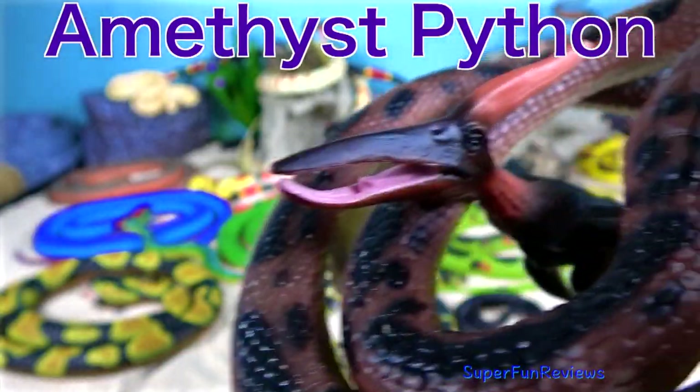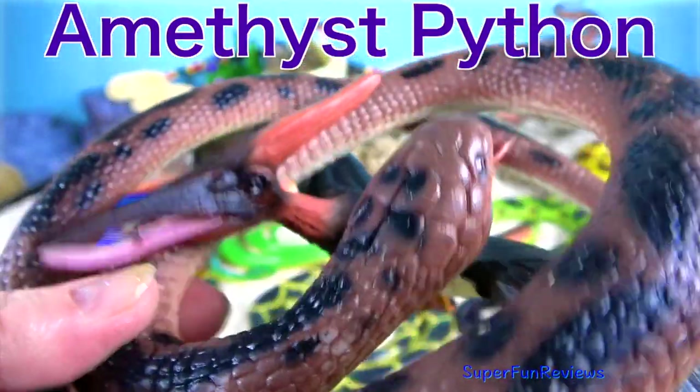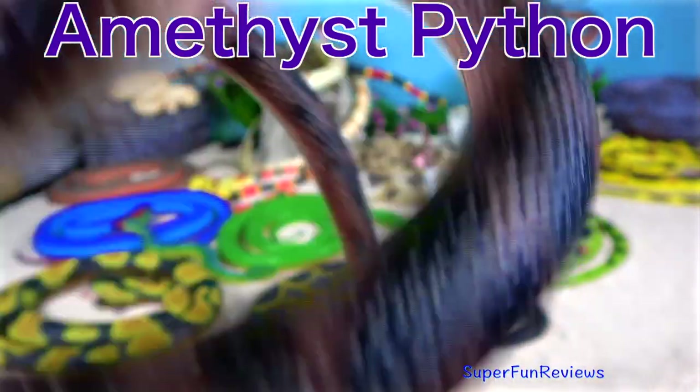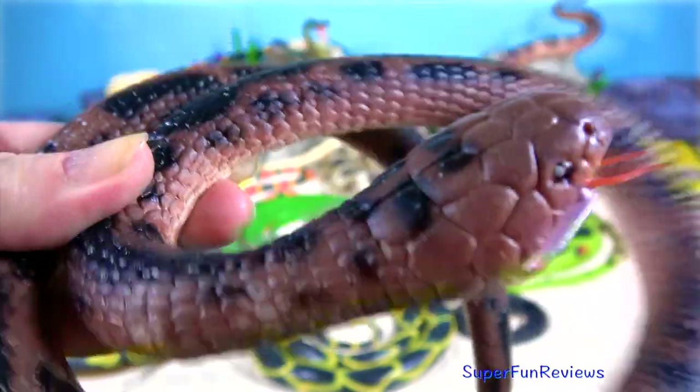Amethyst Python. The amethyst python, or amethystine python, is also known as the scrub python.